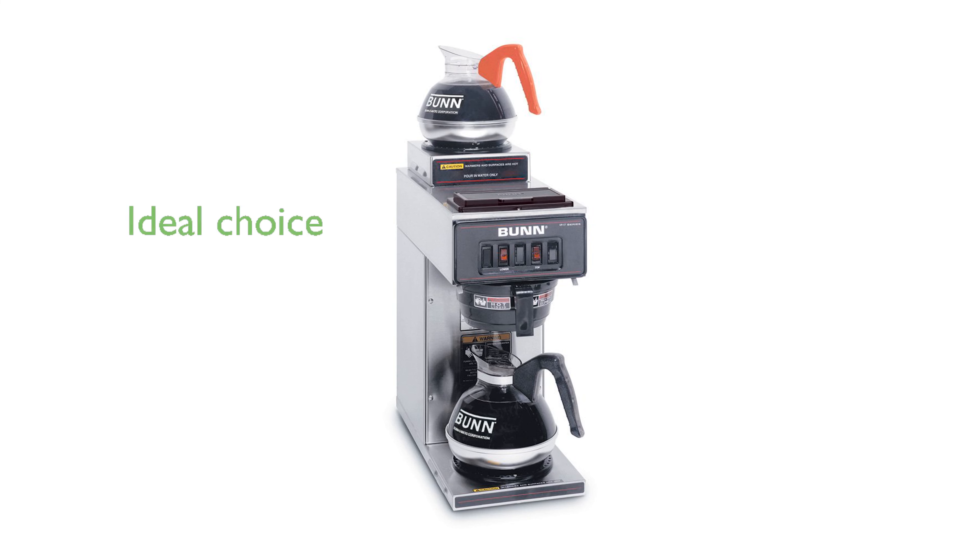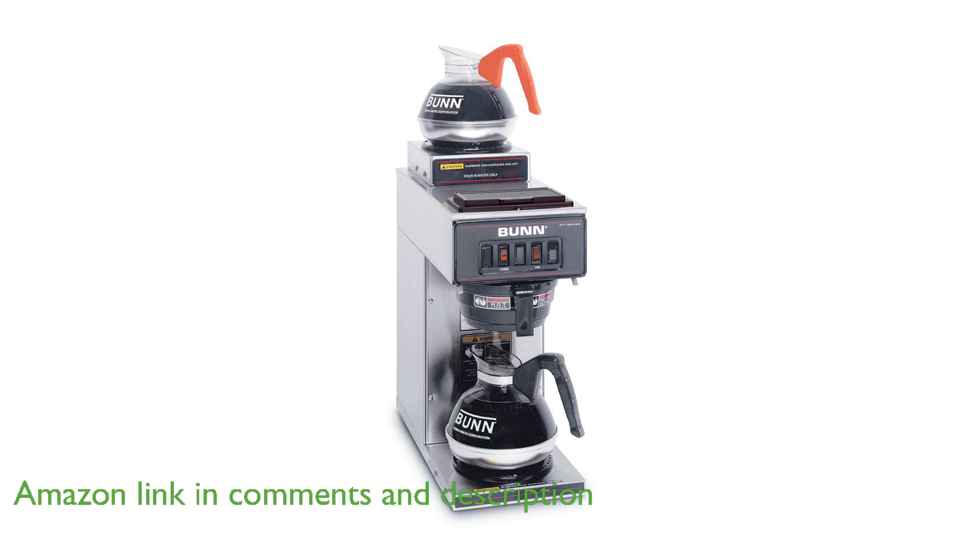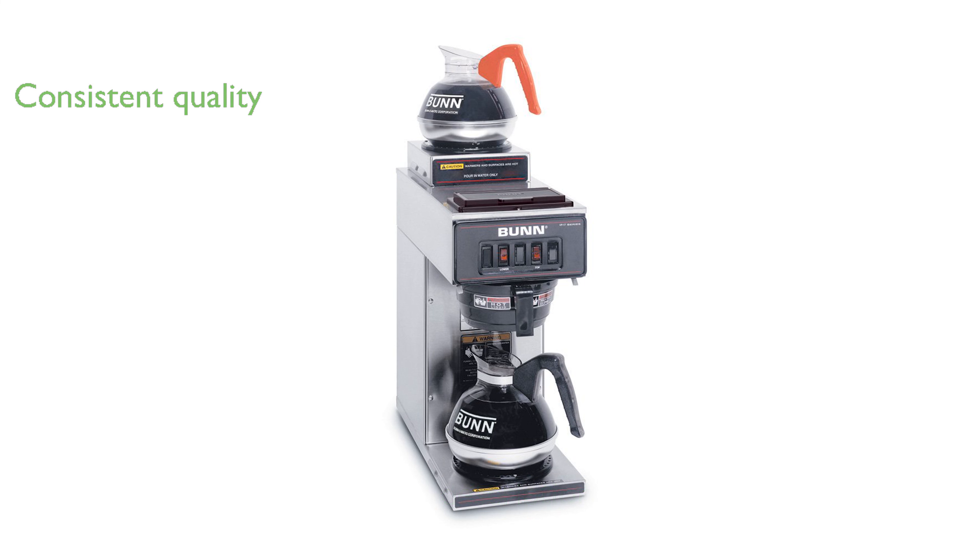The Bunn VP17-2SS Coffee Brewer is an ideal choice for locations requiring a reliable source of coffee, such as churches, break rooms, and waiting areas. This coffee brewer ensures consistent quality by maintaining optimal brewing temperatures, resulting in a rich and flavorful coffee every time.